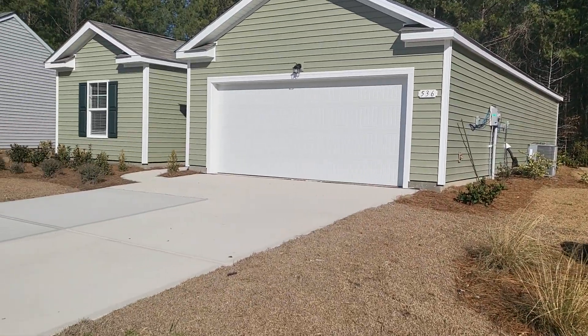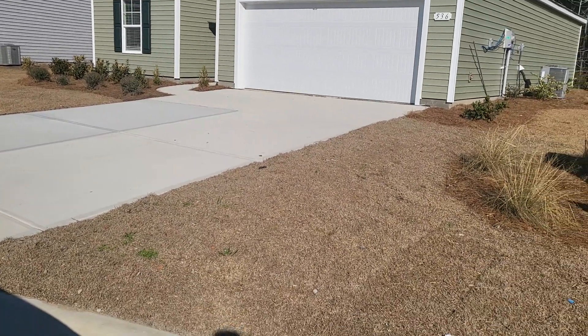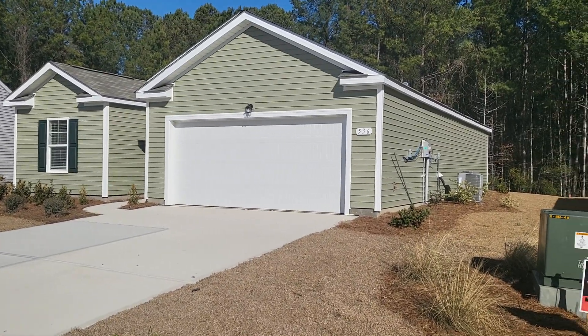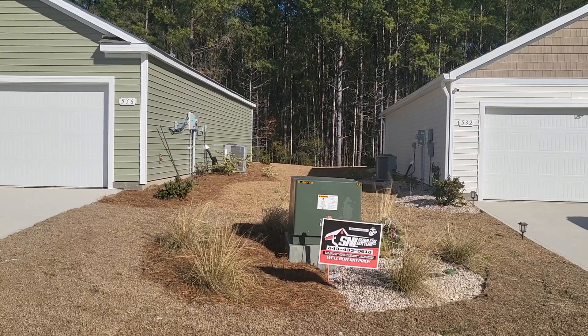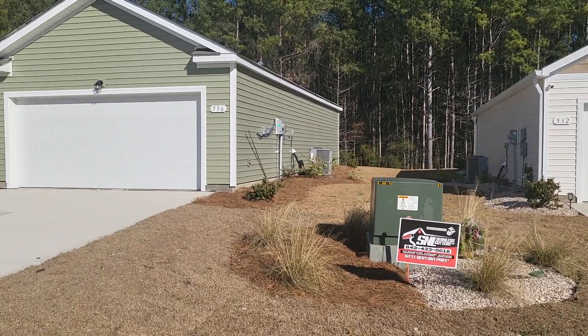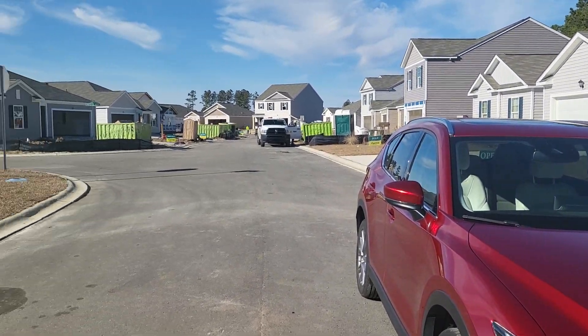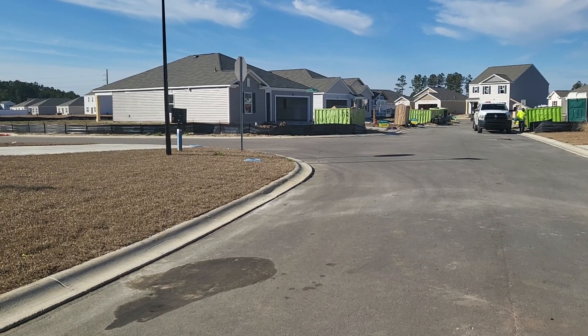536 Talisman — the home is complete and ready for move-in. It backs up to the woods, which provides some privacy. I'll take a look at the rest of the neighborhood; down here there's still some construction going on. This is Freestyle Court right here, so we're going to go to that one next.